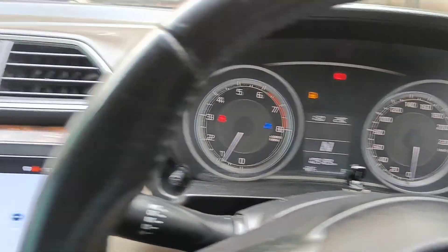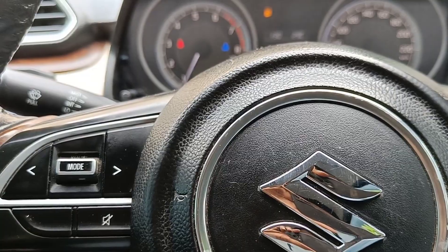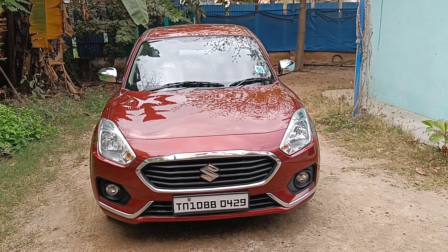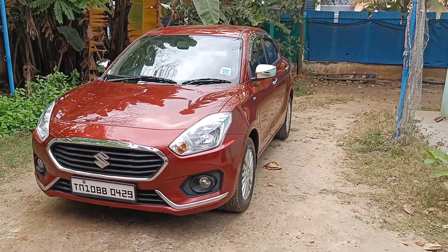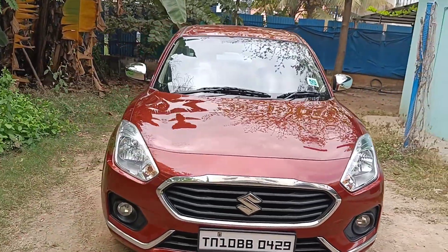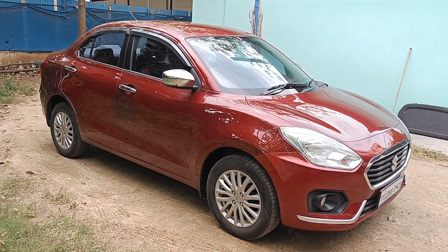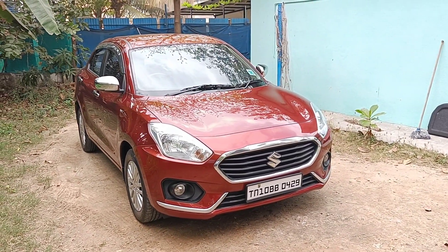Vehicle documents are available. Single owner, no insurance issues, no accident replacement history, with extra accessories. Present location and pricing details are in the description. Free test drives are available. Please call — contact details are in the video. Thank you.